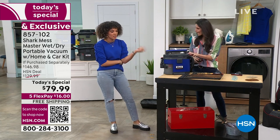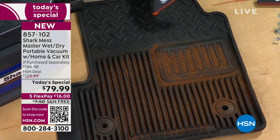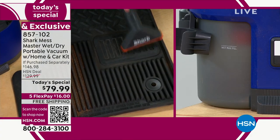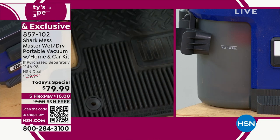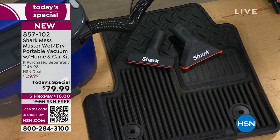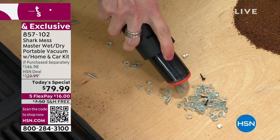You can take it to your shed, your garage. Car mats are such a challenge - I was actually vacuuming my car mat yesterday and couldn't get in the grooves. Watch the glass - this is the only vacuum I've ever shown you that can pick up glass, nails, screws. Take it to your workshop, take it to the garage. That just shows you the power. And then fertilizer, dirt, soil.